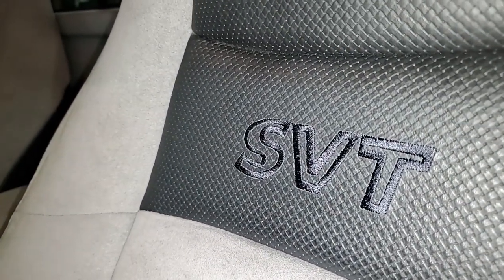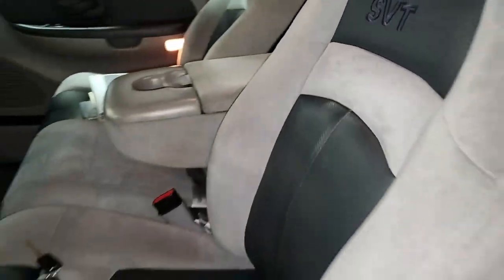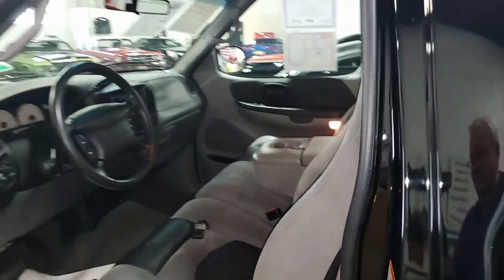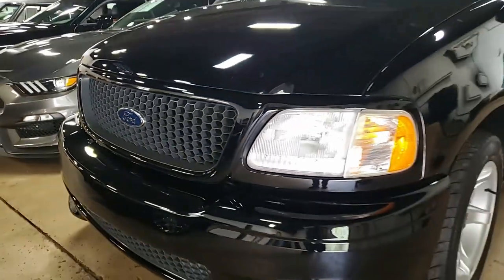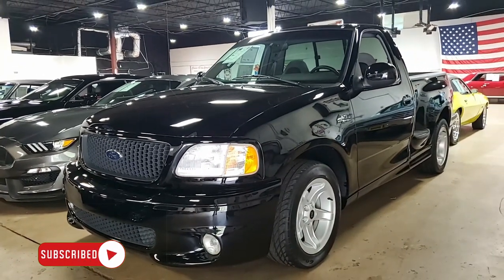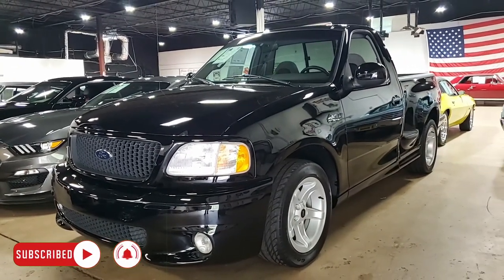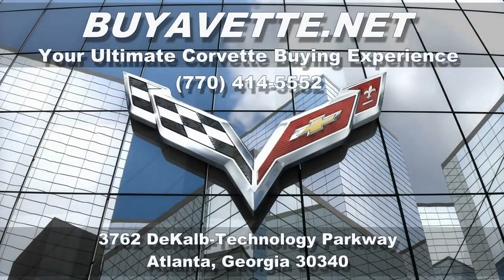Give us a call — our sales representatives can be reached at 770-414-5552. We can also ship vehicles nationwide, worldwide. In fact, we do it all the time and we can make buying and shipping a vehicle online something you can do with ease and with confidence. Buyavet.net in Atlanta, Georgia. We hope to hear from you really soon.